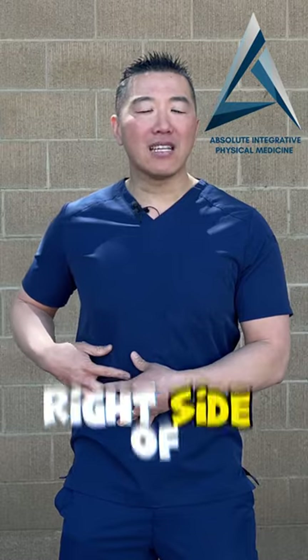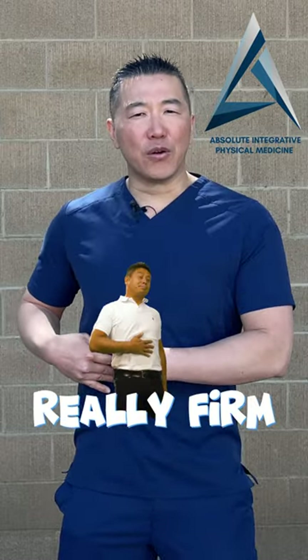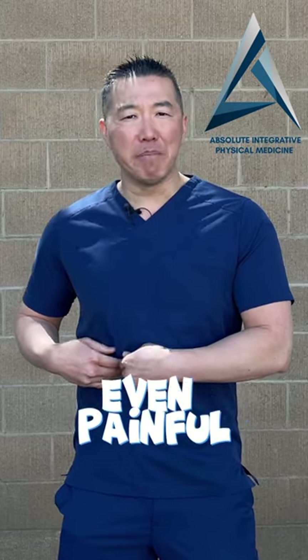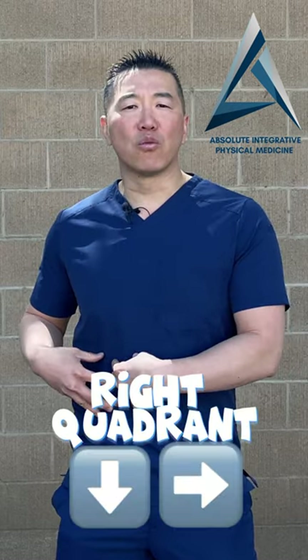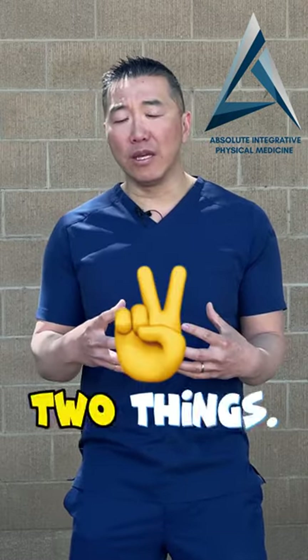The second thing you should notice is around the right side of your stomach, your gut area — it will be really firm, hard, and sometimes even painful to the touch. Check the lower right quadrant of your abdomen and check for those two things.